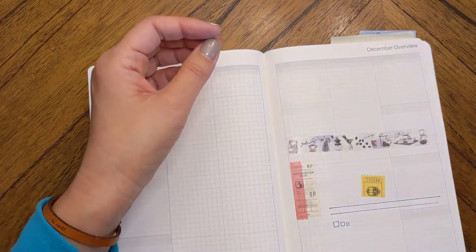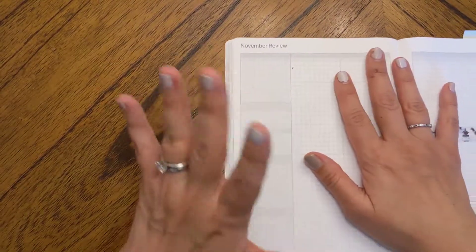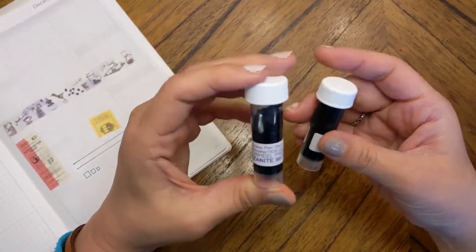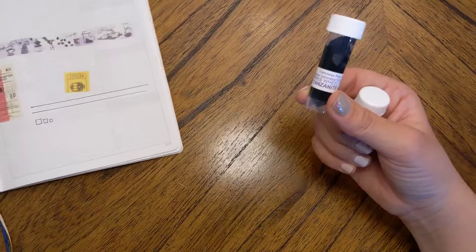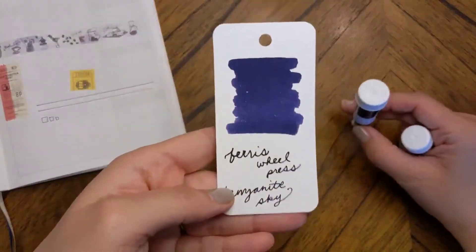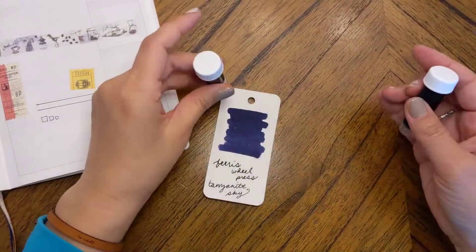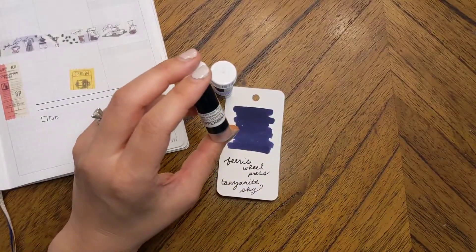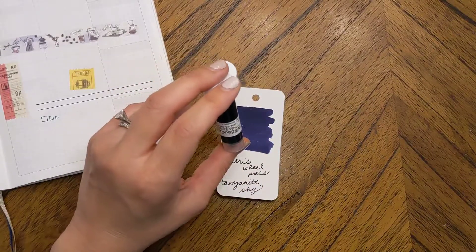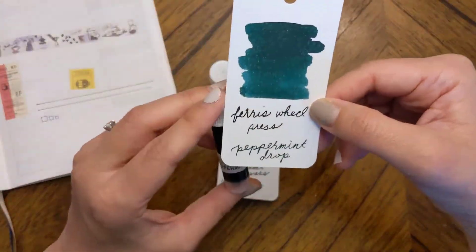That is what I picked up at Tokyo Pen Shop — super quick shipping as well, I've been impressed with everybody's shipping. Okay, now let's do Van Ness. I picked up two samples: Ferris Wheel Press Tanzanite Sky, and Ferris Wheel Press Peppermint Drop. I've never used Ferris Wheel Press before and I just wanted to try them out.